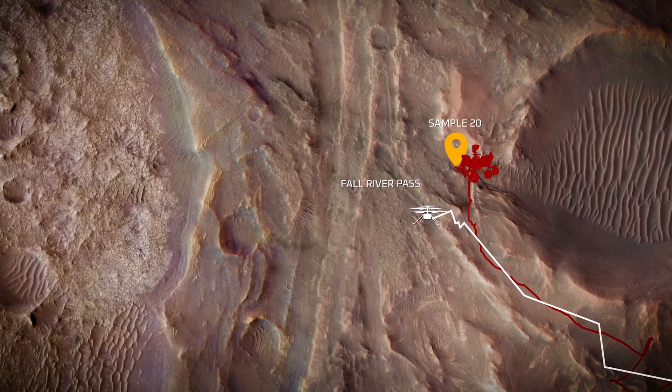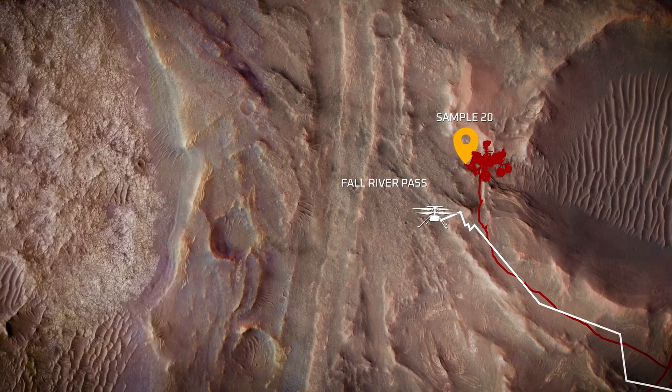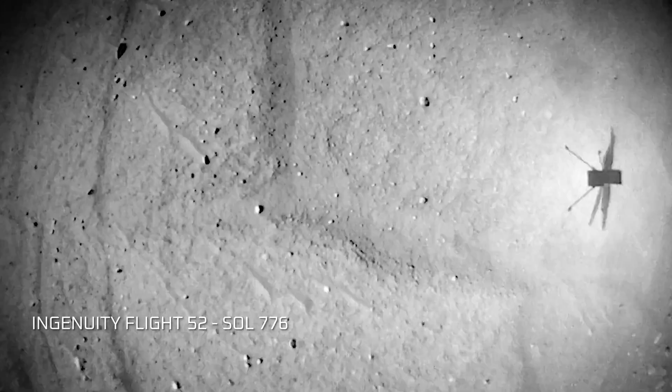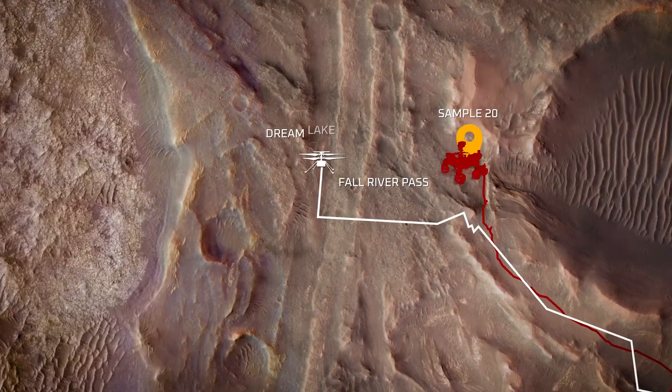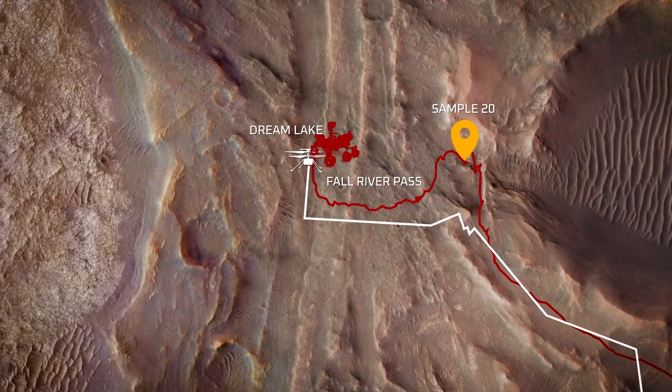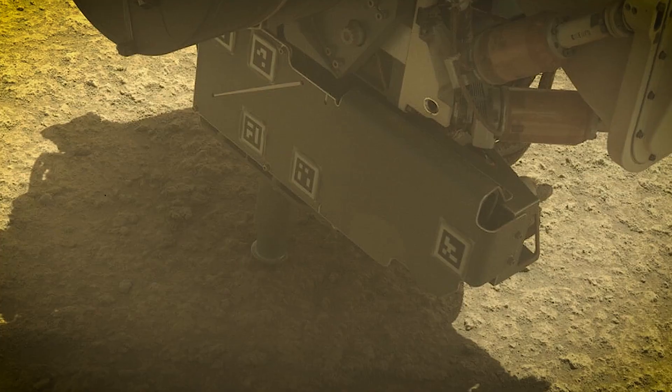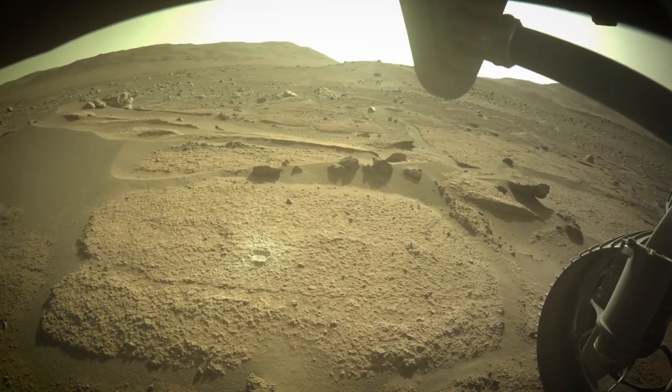We wanted to do that at a place called Fall River Pass, but it turns out Ingenuity, just by happenstance, landed and showed very interesting rocks that we hadn't seen yet. We decided to go and investigate Dream Lake because of the images we had acquired from the Ingenuity helicopter. When we did our abrasion on the surface, we basically scraped away the upper part of the rock and saw these great green glassy grains, which were something we hadn't really seen in these sedimentary rocks before. We really wanted to take a look at this to see whether or not they had carbonates, and this represents some of the youngest material that we are seeing.